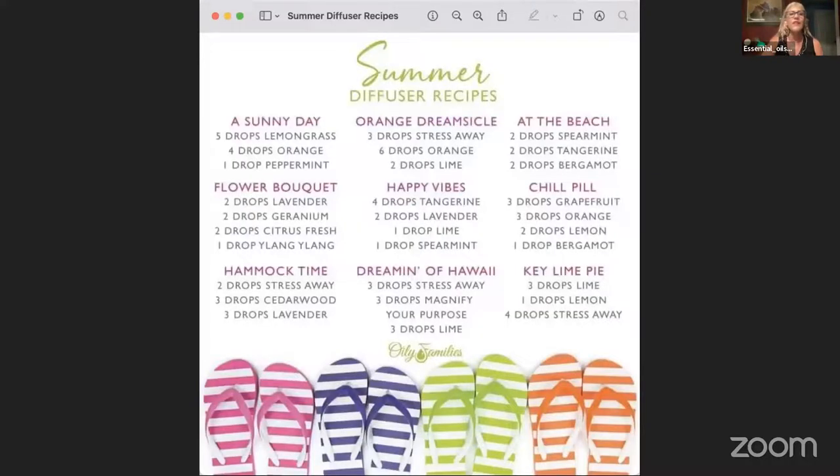Another option is a cedarwood blend with ylang-ylang and orange at 8-8-8 drops, and a Be Strong blend with bergamot, ylang-ylang, and patchouli. If you like a stronger fragrance, just add an extra drop of each. You can also turn any diffuser blend you love — like Midnight Blossom — into a wearable perfume or cologne, simply by diluting it and putting it in a spray bottle.